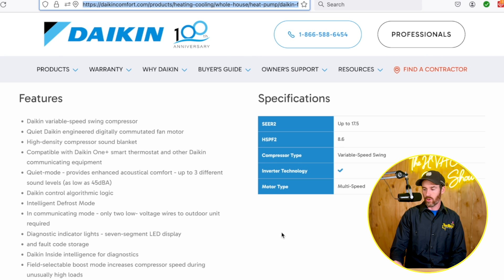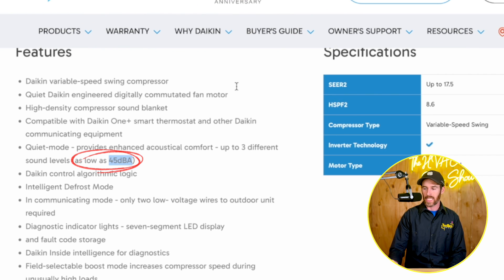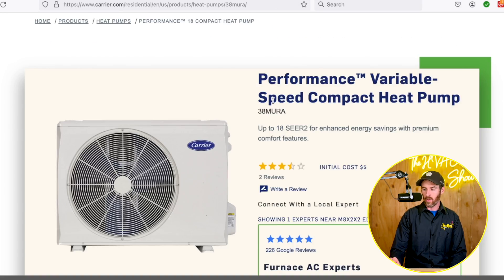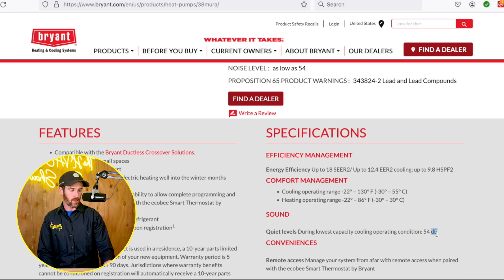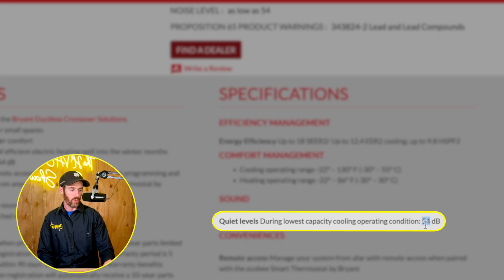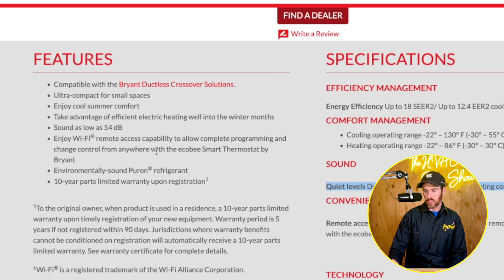One thing I really like about the Daikin Fit is its 45 decibel rating when running, which is extremely quiet. A traditional air conditioner is normally somewhere around 60 to 70 decibels. When you look at the Bryant/Carrier product, it says quiet levels during lowest capacity cooling operation are 54 decibels — a little bit more noticeable, but not bad. Daikin is known for whisper-quiet systems.